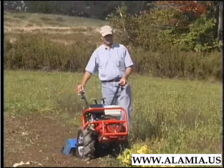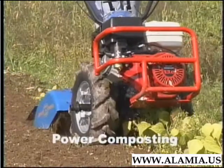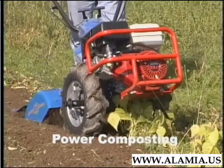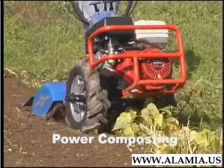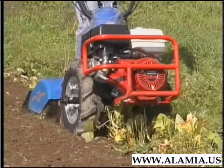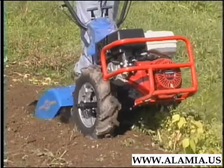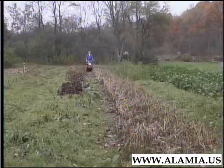Because its tines rotate in the forward direction at such a fast speed, the BCS efficiently chops and buries both cover crops and garden residues. Power composting, as it's called, is a great way to increase the organic matter content of your soil, to improve your soil's texture, and to interrupt weed seed cycles. Doing this is demanding, and separates the great gardening machines from mere tillers.